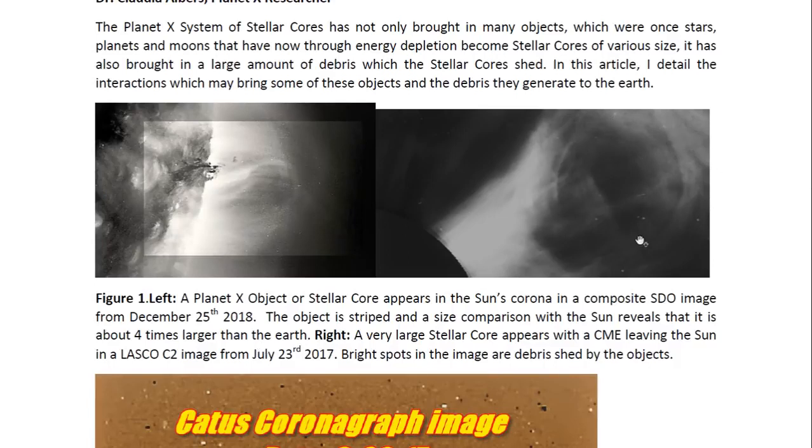Here we see a much larger stellar core. This one was seen in a Lasco C2 image from July 23rd, 2017. This particular object, as you can see, is clearly a spherical object. You can clearly see the outline of a solid spherical object there, and this object was about the same size as the Sun.